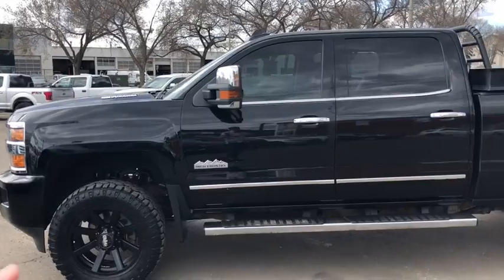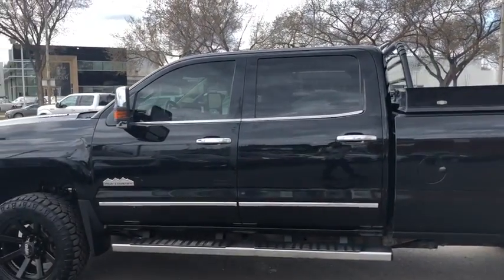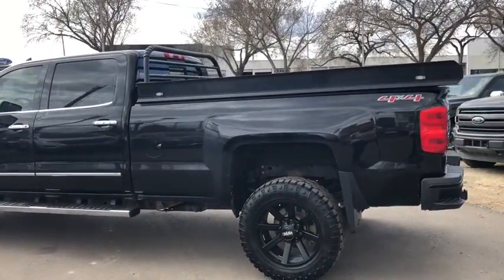You also have the chrome step bars, you have chrome on your mirrors and your handles. We have a massive cabin on here with remote keyless entry, and you also have that remote start on there as well.